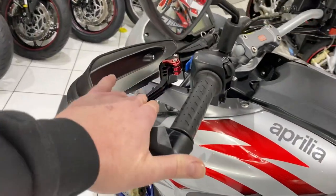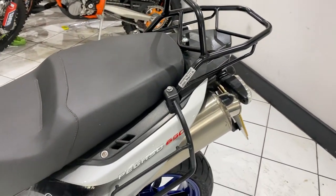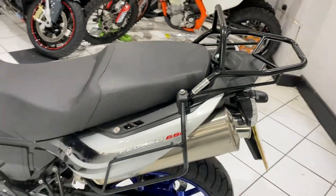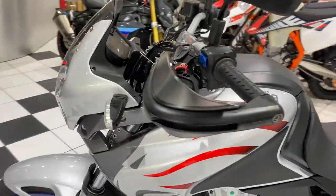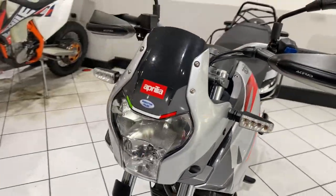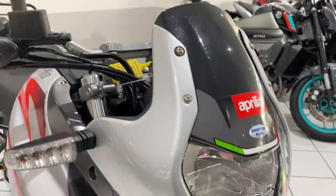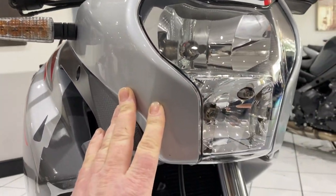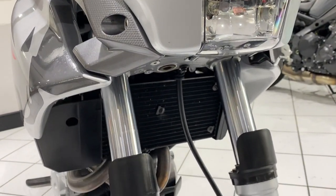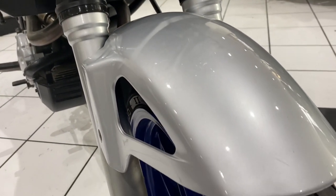It does have some adjustable levers and it's got some racking system for soft luggage. We do have the original parts to put it back to standard if you wish. The condition is very, very good. This was owned by a local gentleman who is an MOT tester slash mechanic. He MOTs our van for us and he's looked after this really, really well.